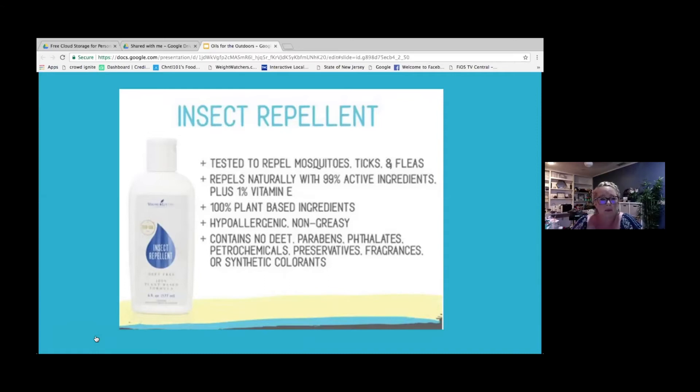I've seen a video floating around in Young Living groups where the insect repellent was put around a tick and the tick didn't know where to go — it didn't like the smell. It really does work. It repels naturally with 99% active ingredients plus 1% vitamin E. It's 100% plant-based. It's hypoallergenic and non-greasy. I don't mind putting this repellent on and going to bed, whereas with other insect repellents I always felt like I needed to shower.